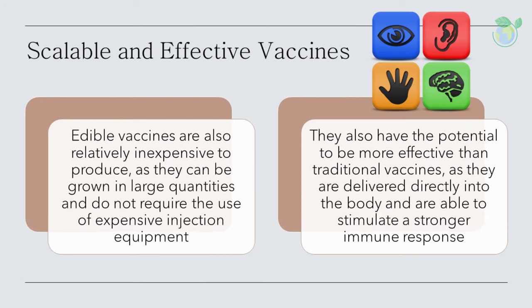Edible vaccines are also relatively inexpensive to produce, as they can be grown in large quantities and do not require expensive injection equipment. They also have the potential to be more effective than traditional vaccines, as they are delivered directly into the body and are able to stimulate a stronger immune response. Conventional subunit vaccines are expensive, technology-intensive, require purification, need refrigeration, and produce poor mucosal response. In contrast, edible vaccines would enhance compliance, especially in children, and because of oral administration, would eliminate the need for trained medical personnel.